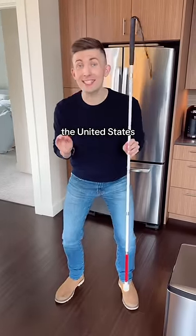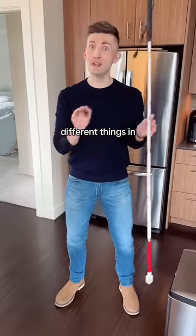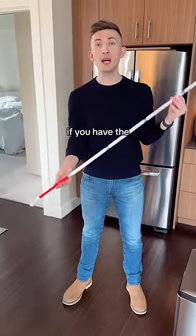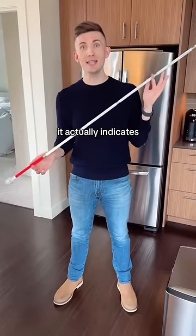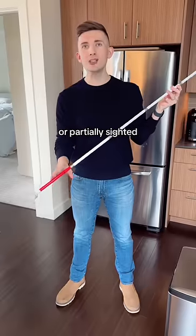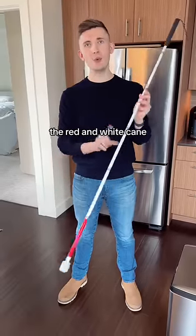Now, this is only in the United States, because it can actually mean different things in different countries — it gets confusing. In the UK, if you have the multicolored cane, it actually indicates deafblind. And in Canada, whether you're fully blind or partially sighted, everybody gets the red and white cane.